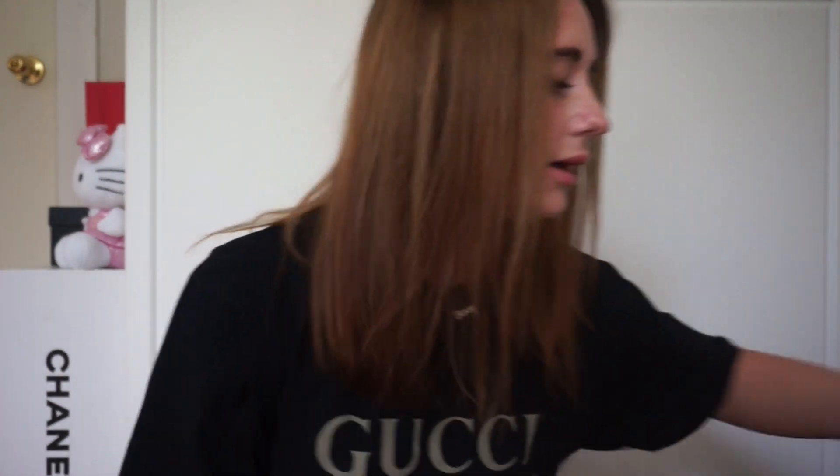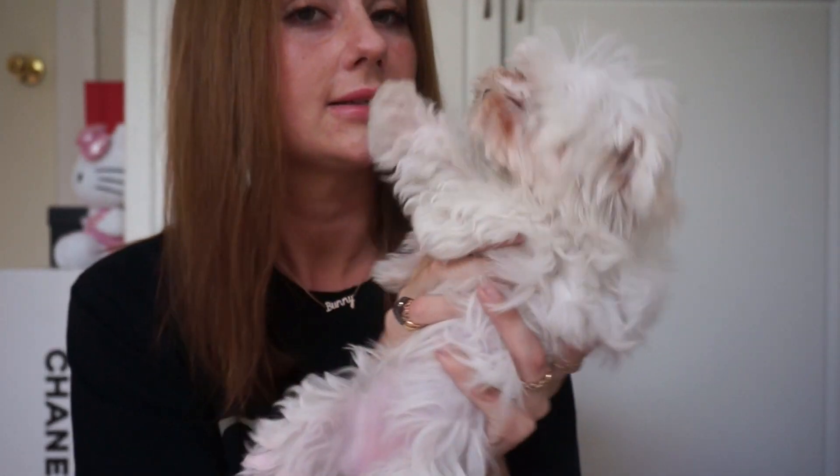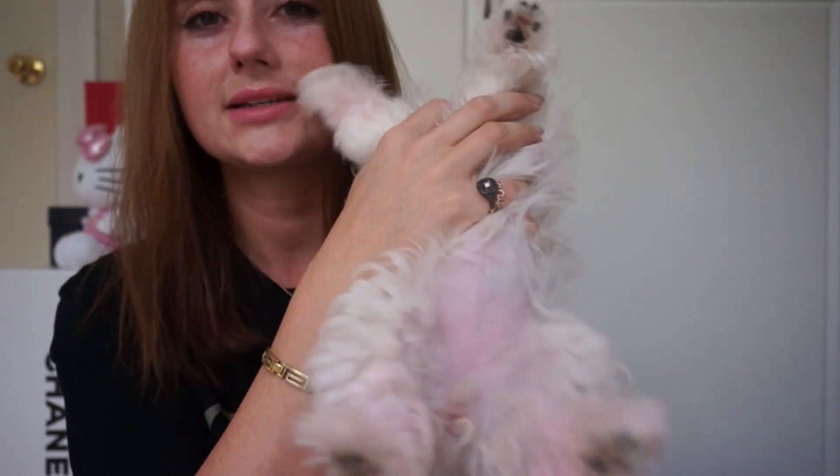Bunny is chewing on my shoes. Say hi to everyone. She says 'I bite and I'm mean.' Look at her pink tummy — why is your tummy all pink? You guys have got to see this. This is her little toy carrot. Isn't that so cute? It suits her.